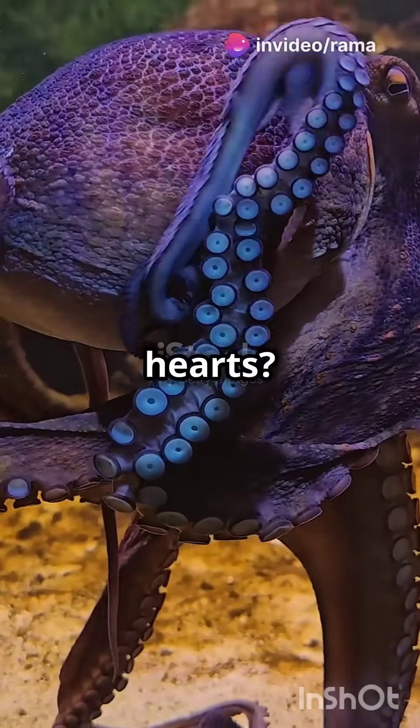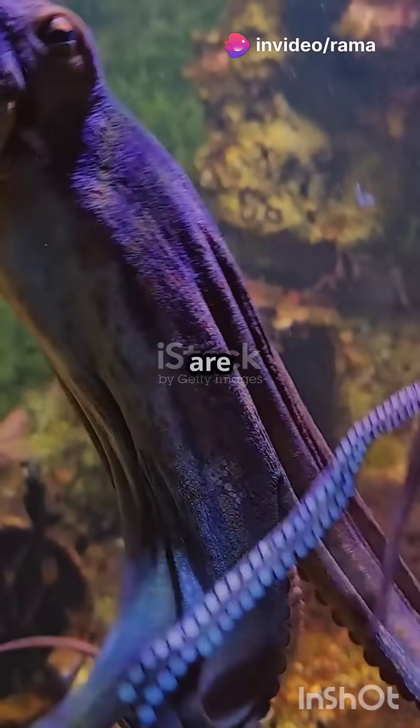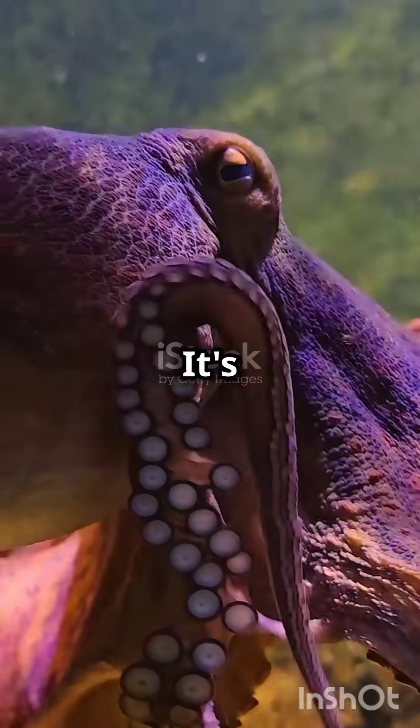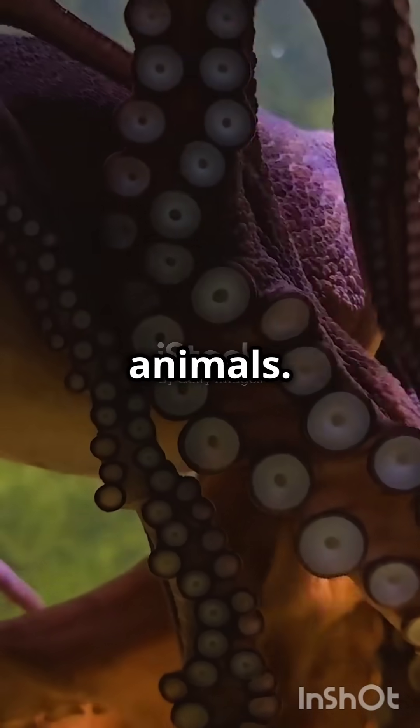Did you know octopuses have three hearts? Yes, you heard that right. These fascinating creatures of the deep sea are equipped with not one, not two, but three hearts. It's one of the many unique adaptations that make octopuses such incredible animals.